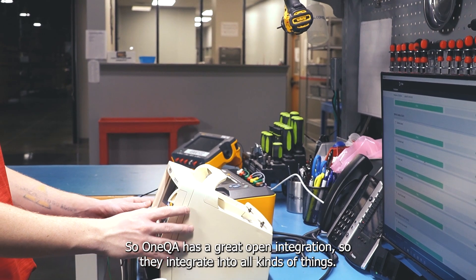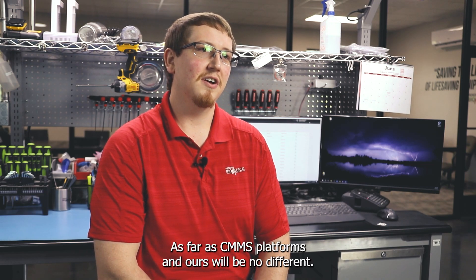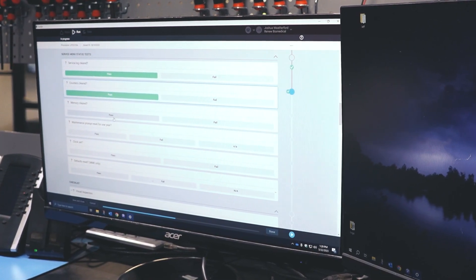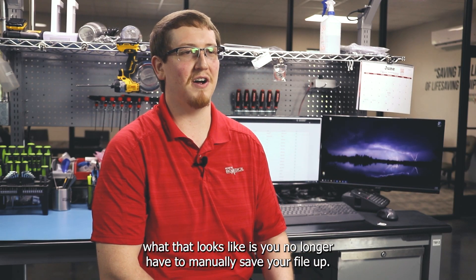OneQA has a great open integration, so they are going to integrate into all kinds of things as far as CMMS platforms, and ours will be no different. That will be one of our top priorities — having OneQA integration. What that looks like is you no longer have to manually save your file after you run your test and export it to your file folder.